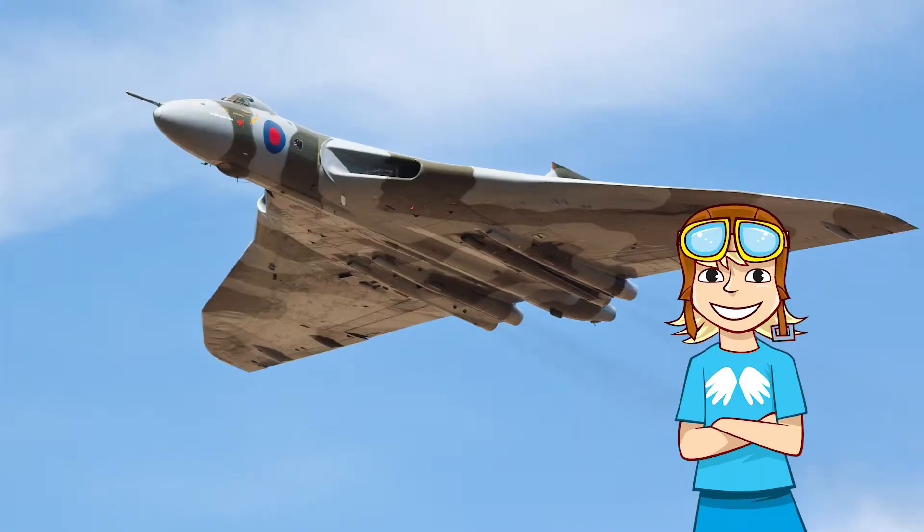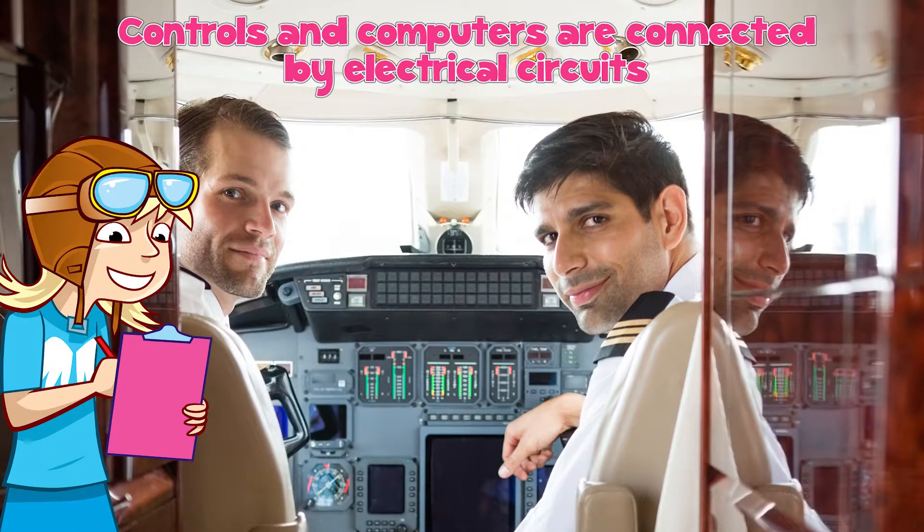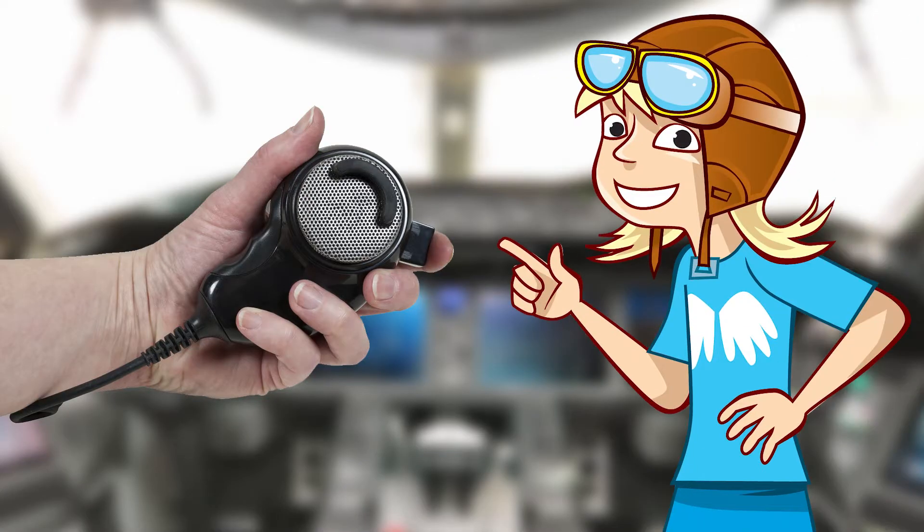We think of planes being run on fuel, but that's not the only power they need. The controls and computers in the cockpits will be connected by electrical circuits. Some help fly the plane, others offer navigation, and some run the communication equipment that helps the pilots speak to the passengers and the ground crew.